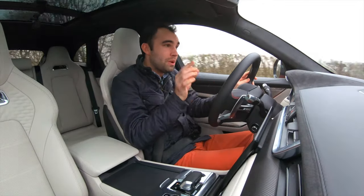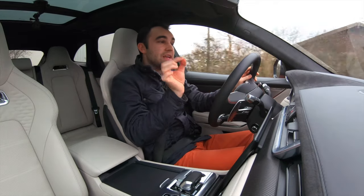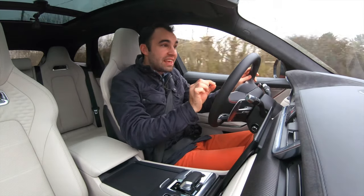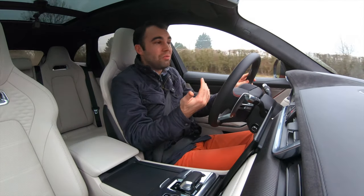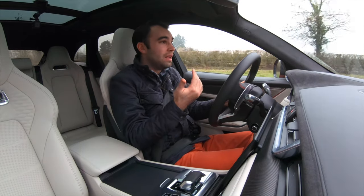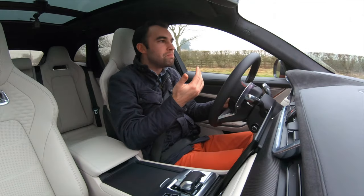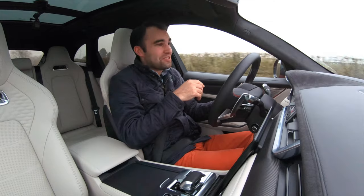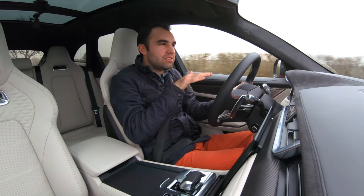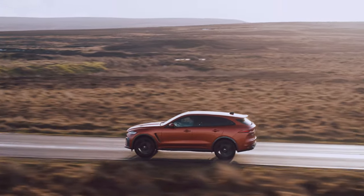Well firstly let me talk to you about comfort. Jaguar has been retuning those settings and in comfort mode, this car does feel a lot more comfortable than it did before. There's still the odd thump and bump from those 22-inch wheels and stiff suspension, but it just rides the road a little bit more pliantly than it did before.